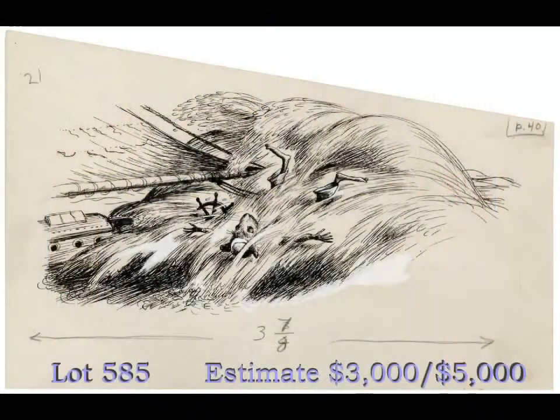There are a number of examples of original illustration art in the auction, including this pen and ink drawing by Garth Williams, published in E.B. White's Stuart Little, showing the talkative mouse being washed overboard from his Central Park Pond sailboat, the Wasp. This should sell for between $3,000 and $5,000.